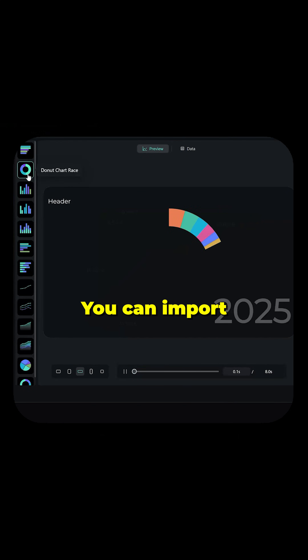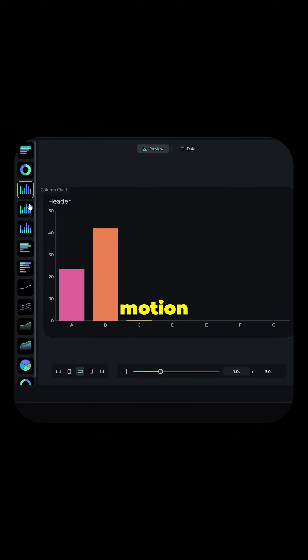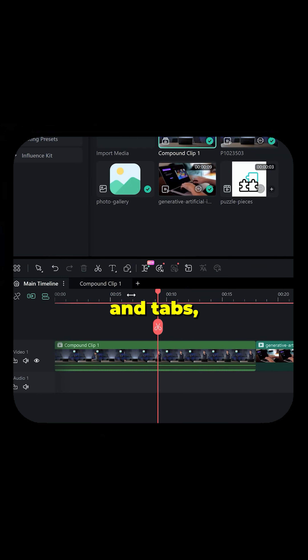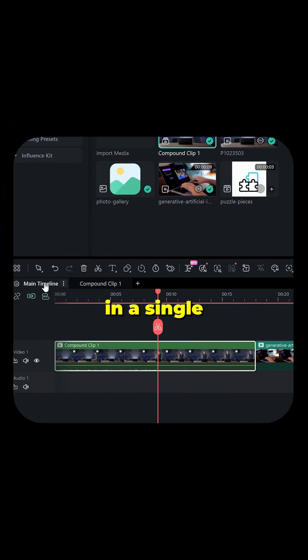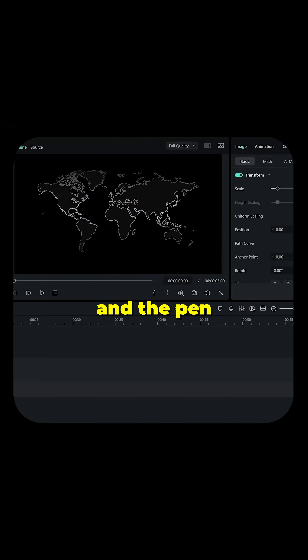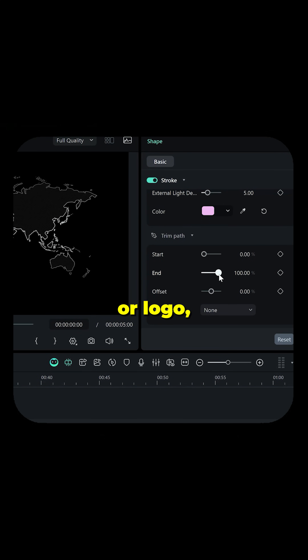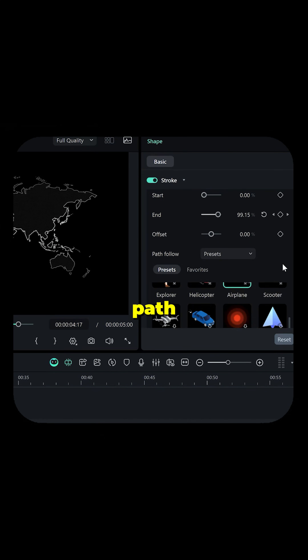Animated charts — you can import data and turn it into motion graphics in one click. Dual timeline editing lets you manage multiple clips in tabs, so you're not drowning in a single messy timeline. And the pen tool: draw a custom path, attach a sticker or logo, and it follows that path smoothly.